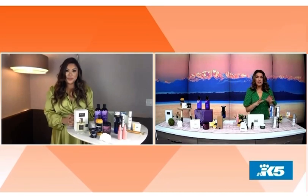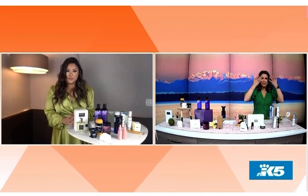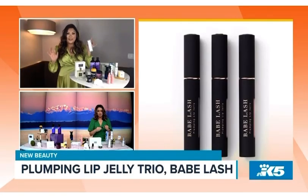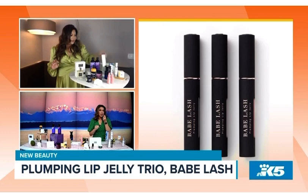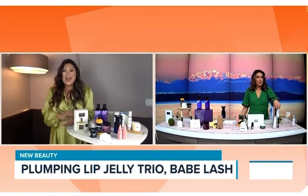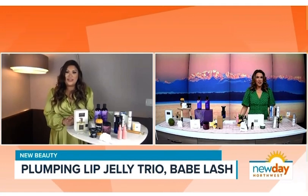Next is Babe Lash — everyone knows Babe Lash for their lengthening and strengthening eye serum. But this is a plumping lip jelly, great for spring because it comes as a trio. Immediately on contact you can see a big boost in the volume of your lips. It has a cooling sensation plus a healthy dose of hydration, thanks to hyaluronic acid. You'll definitely feel the tingling sensation, so be prepared for that.